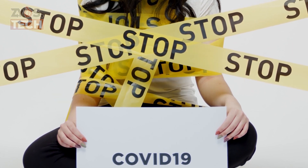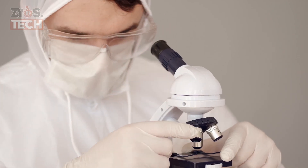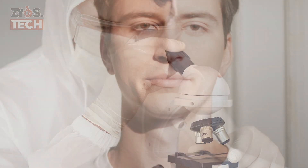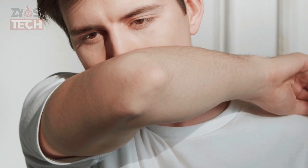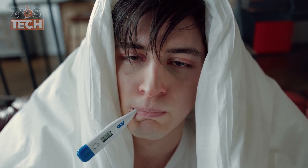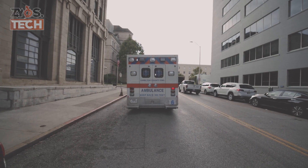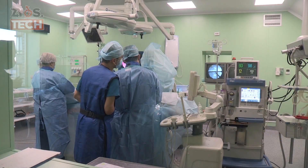The COVID-19 is the illness caused by a new strain of coronavirus, first identified in Wuhan city, China. The most common symptoms are a continuous cough and a fever — high temperature of 37.8 degrees Celsius (100 degrees Fahrenheit) or greater. Some people will have more serious symptoms, including pneumonia or difficulty breathing, which might require admission to the hospital.